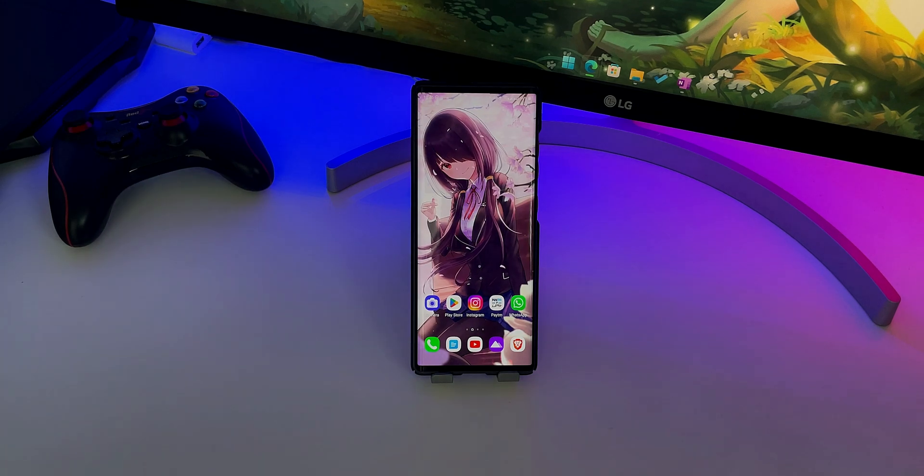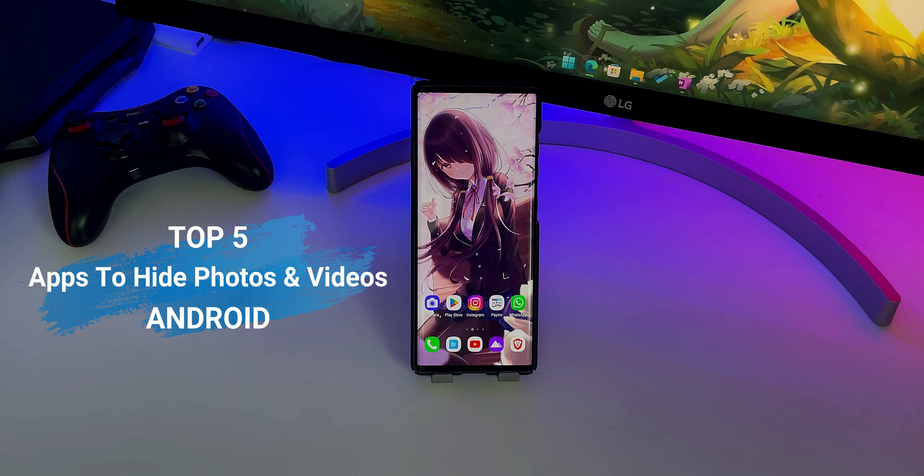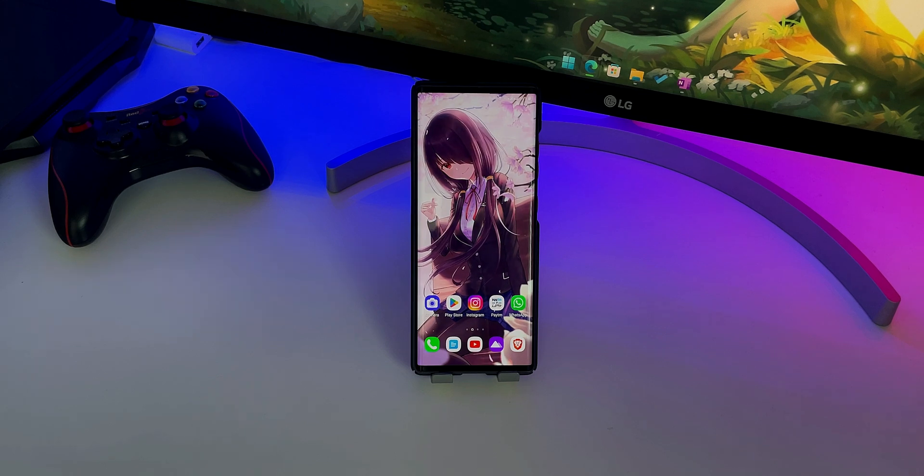Hey guys, this is Rahul from Gadgetlib and in this video, I am going to show you the 5 best apps to hide photos and videos on Android. Now let's get started.